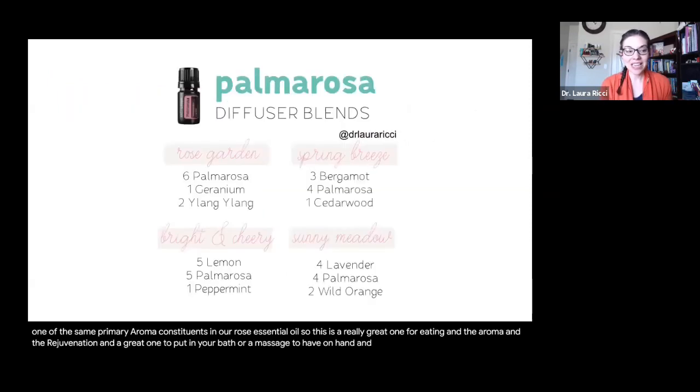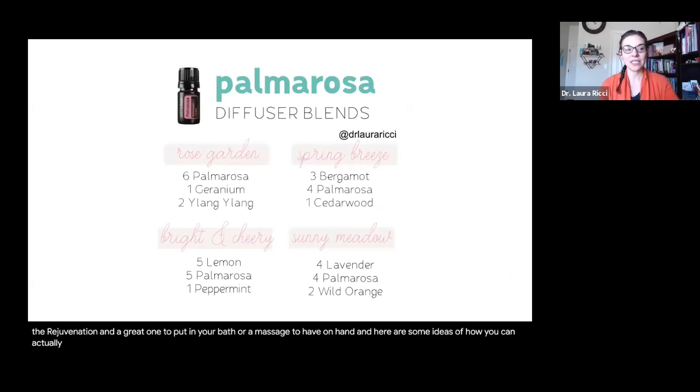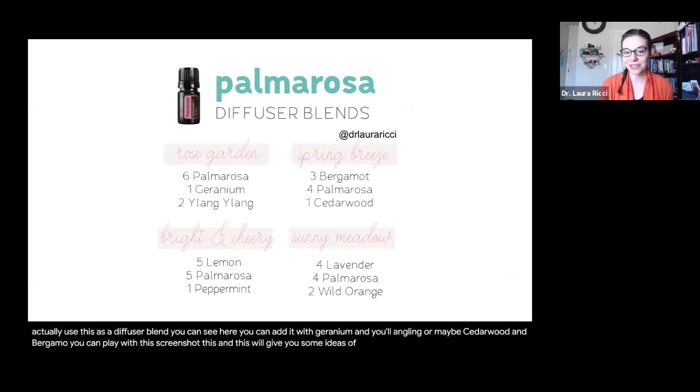Here are some ideas of how you can use this as a diffuser blend. You can add it with geranium and ylang-ylang, or maybe cedarwood and bergamot. You can play with this — screenshot this — and it will give you some ideas of how to use this precious oil when it arrives at your home.